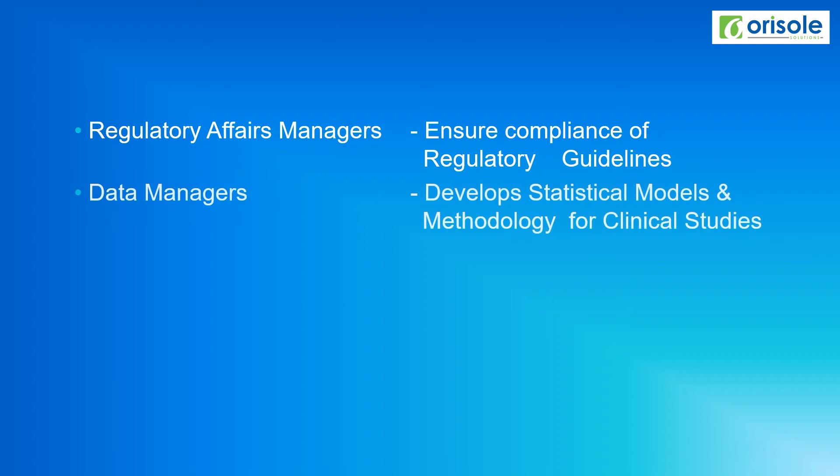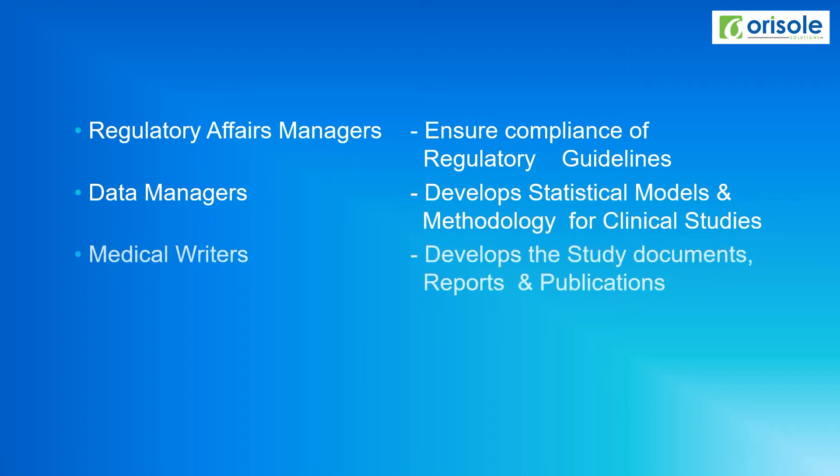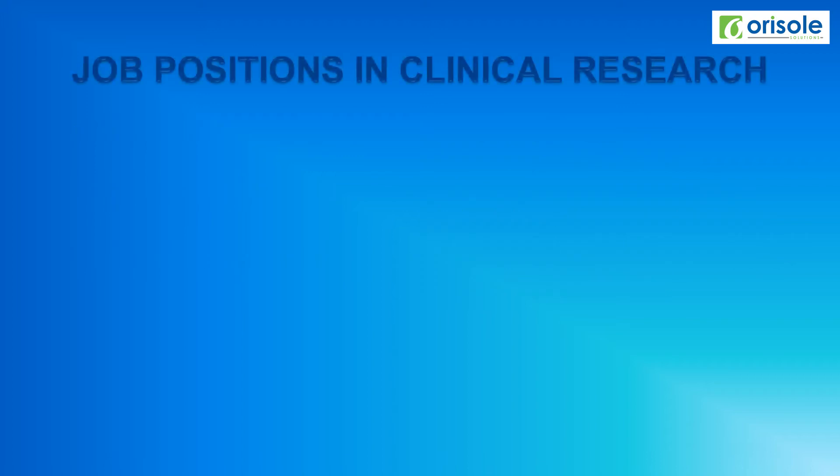Data managers develop statistical models and methodology for clinical studies. Medical writers develop study-related documents, reports, and publications. Now we'll see the different job positions in the clinical research industry.